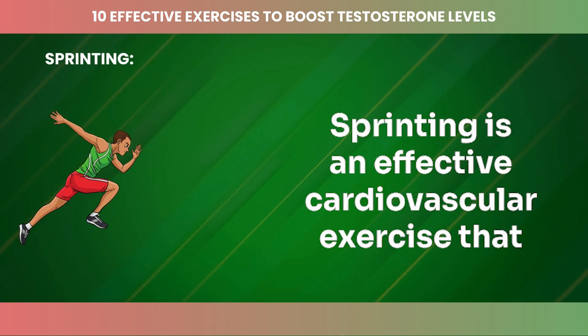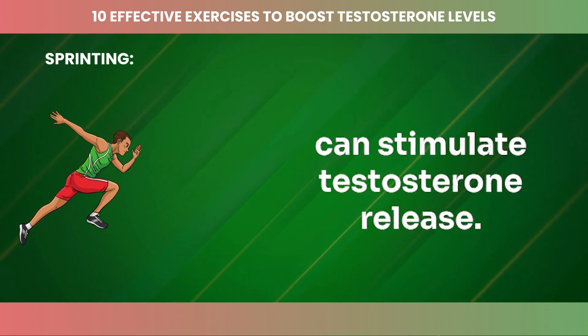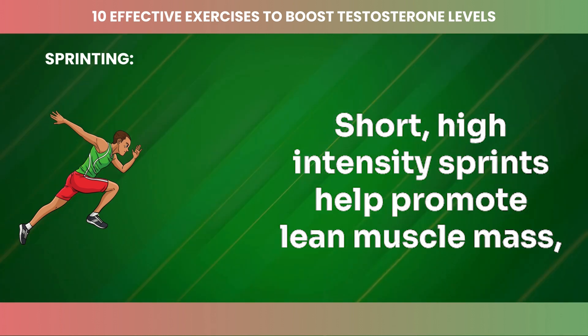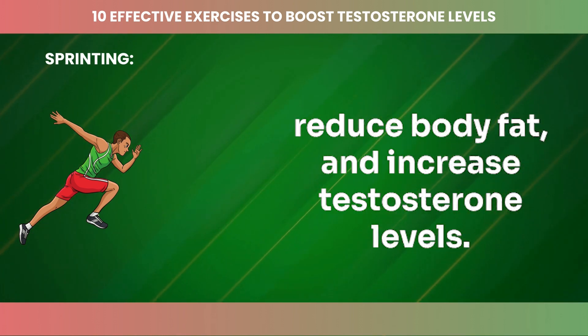Sprinting is an effective cardiovascular exercise that can stimulate testosterone release. Short, high-intensity sprints help promote lean muscle mass, reduce body fat, and increase testosterone levels.